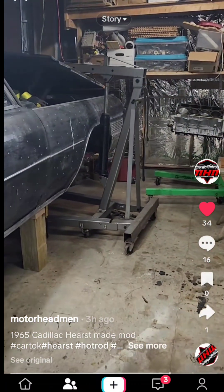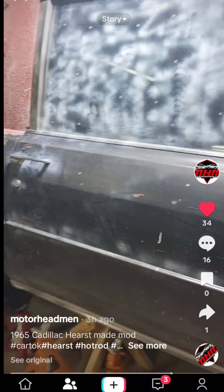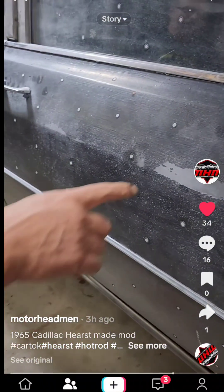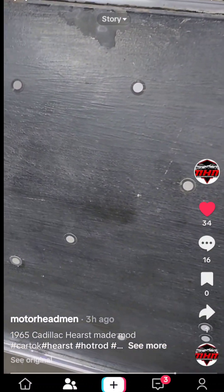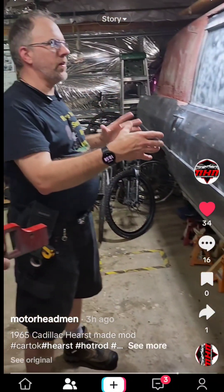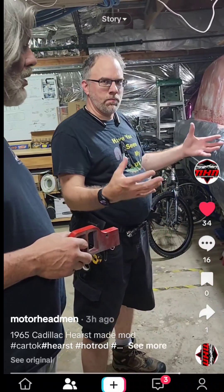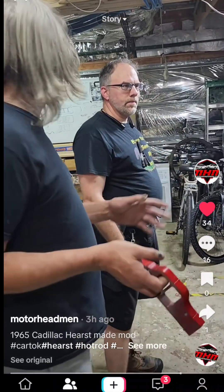So why all the dots on the car? These dots are for my 3D scanner. Besides just printing things, I can scan real-life objects and put them into digital form. I was putting these dots on for the scanner to pick up the car so I can print a small-scale version of it.